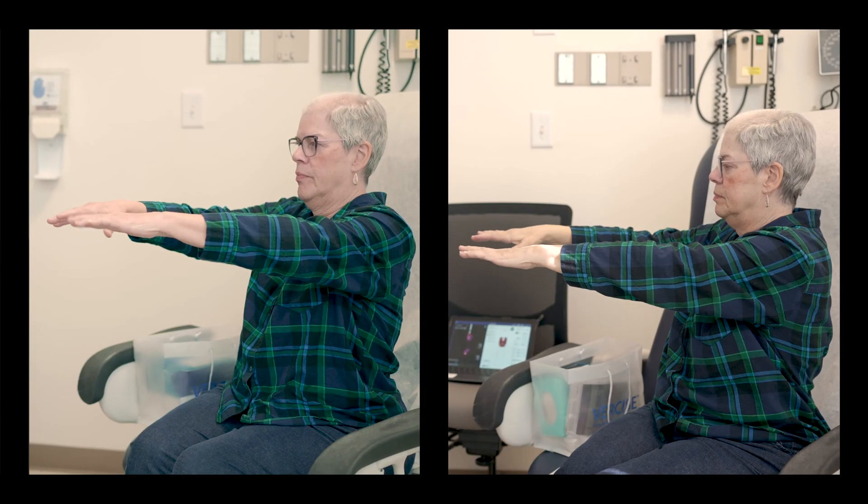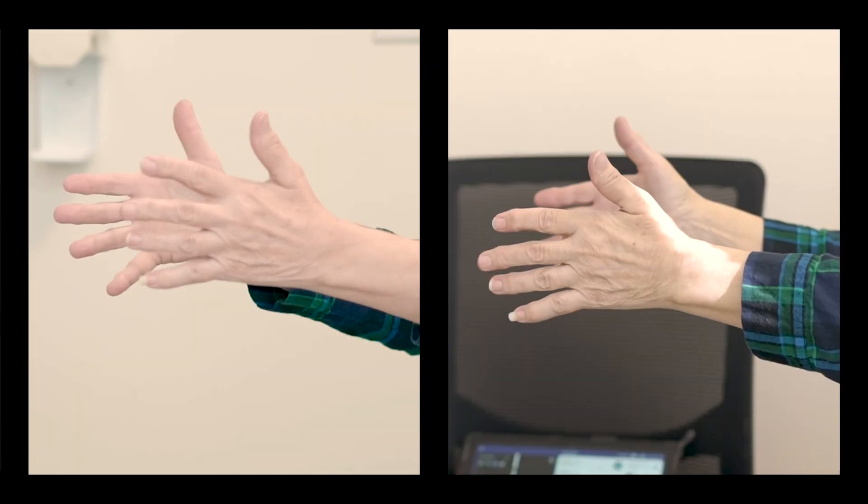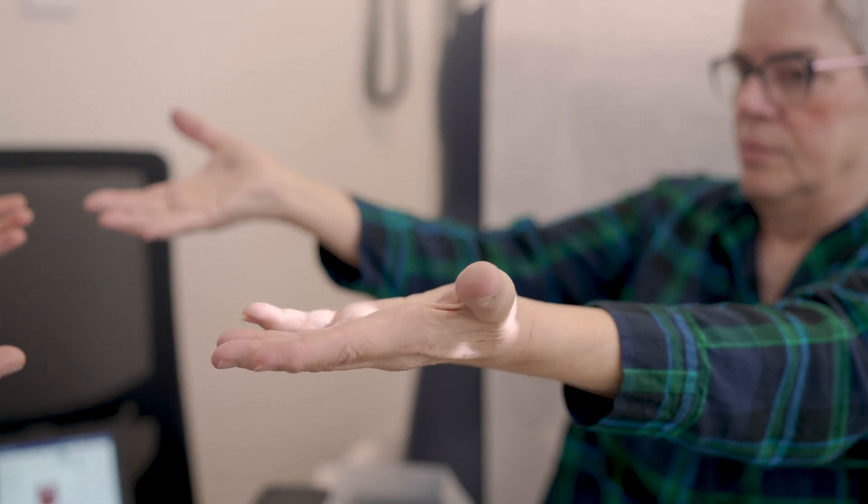What excites me the most about the future of brain interfacing technology is that we're on the verge of actually being able to communicate with the brain and have the brain communicate back with us, to allow us to interact with many disorders that we don't have great medical solutions for. We know that miracle outcomes are possible, but they don't happen for every single patient. So how do we make it so that every patient has that same kind of miracle outcome — in Parkinson's disease, in neuropsychiatric disease, in epilepsy? Those are the big goals that drive our research.